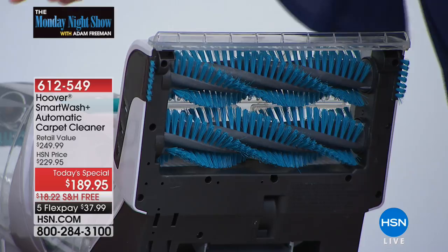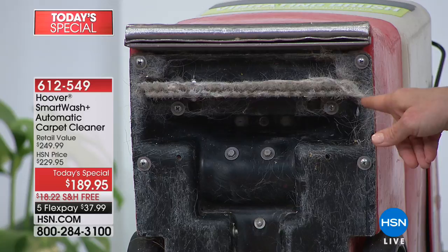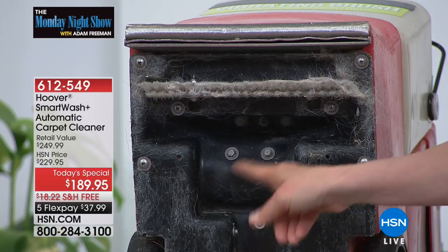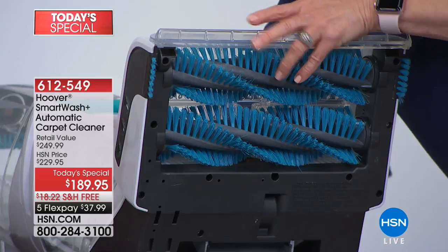We turned the rental upside down — this is what they call 'rental ready' and it has hair stuck on it. There's one little tiny brush, maybe a quarter of an inch, and it's screwed on so you can't get it off. There's sand caked on here. And it only cleans in one direction, by the way. The Hoover cleans both forward and reverse.